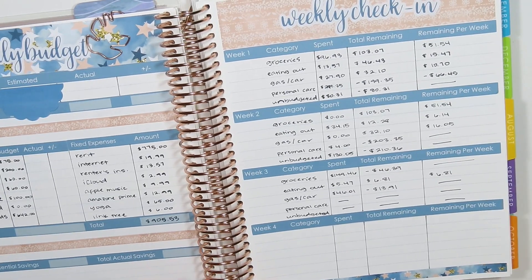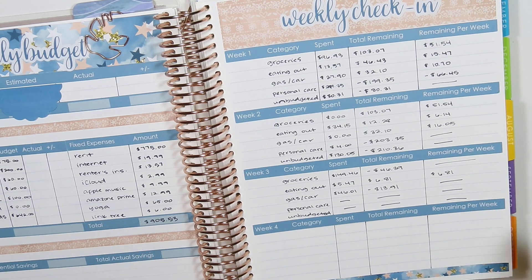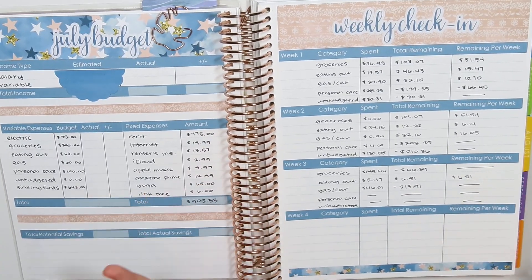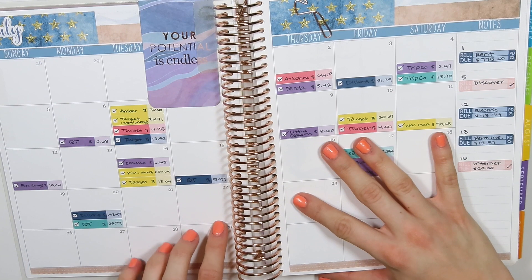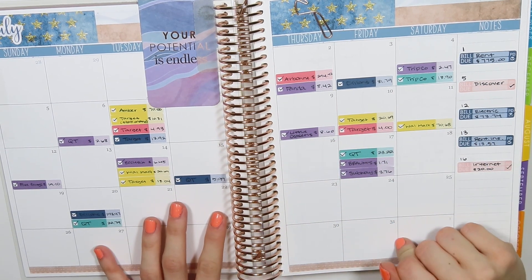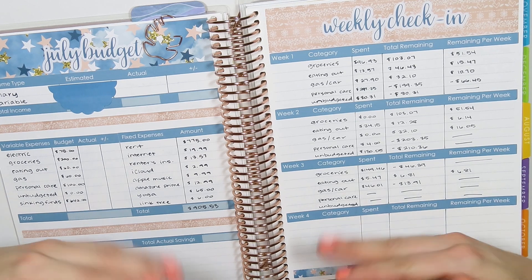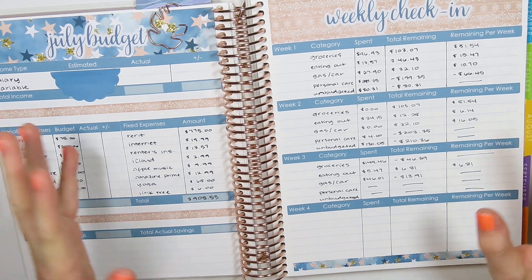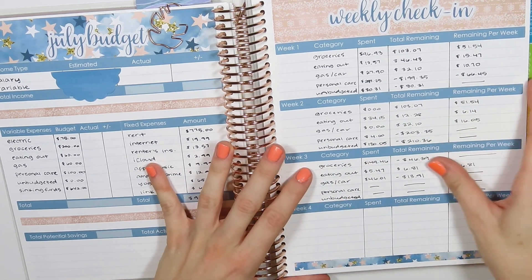I didn't have any more personal care or unbudgeted spending, which feels really good. I went over in a couple of categories and spent a little more than planned on my apartment sinking fund, but overall that's not bad at all. I'm doing this weekly check-in on the 22nd, and after the 31st I'll do the final July budget results — seeing how my first full month went with a new apartment and on a teacher's salary.